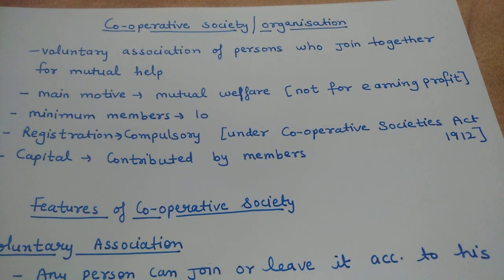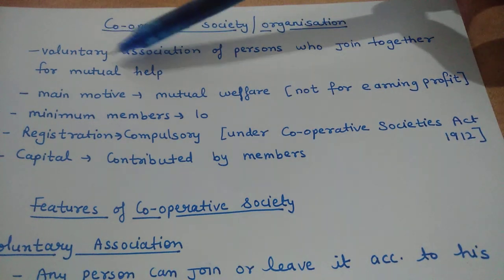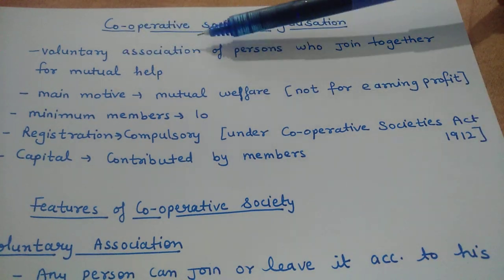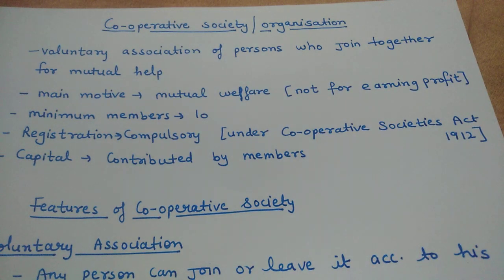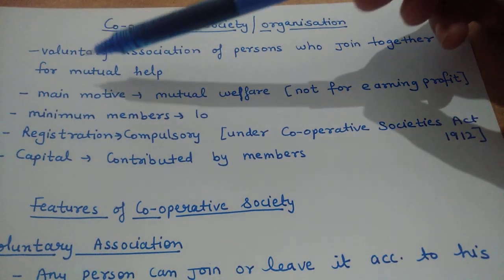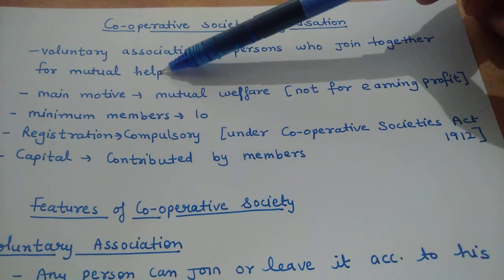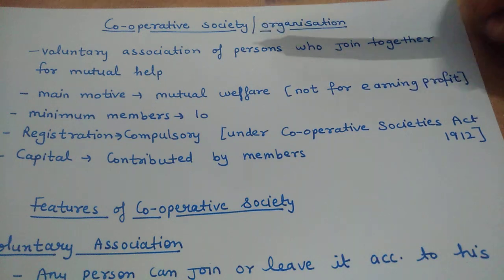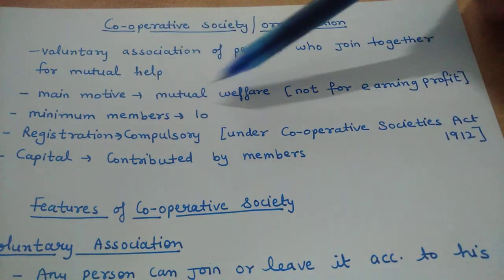First of all, I will tell you about the definition — what actually is a Cooperative Society. Cooperative Societies are a voluntary association of persons who join together for mutual help. Some people voluntarily come together for the purpose of helping one another. The main motive is mutual welfare.